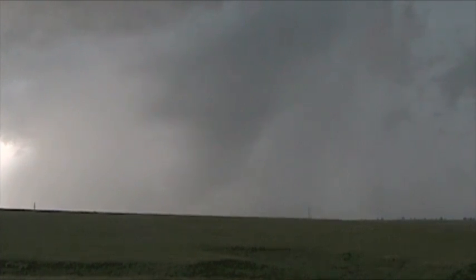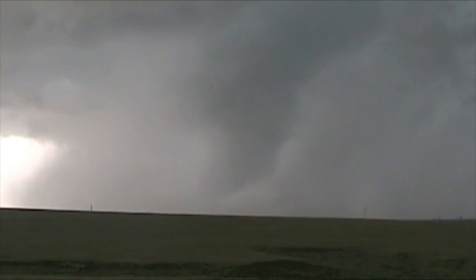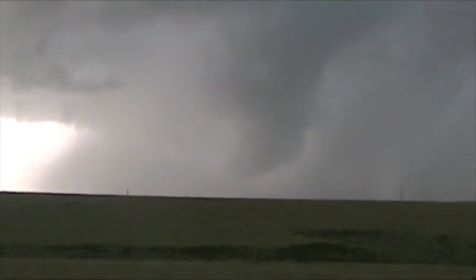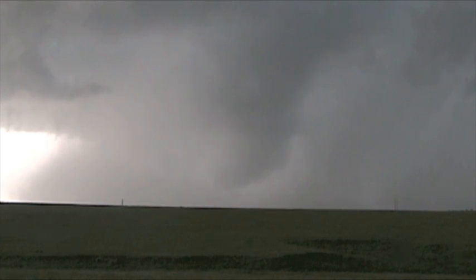It's in the rain curtains — a lot more rain curtains coming around in it. I might lose it visually. Man, this storm's mean.